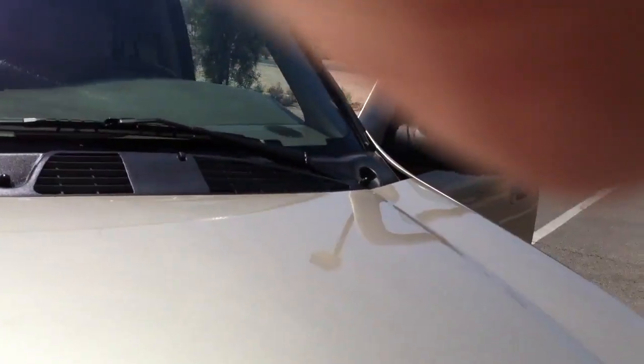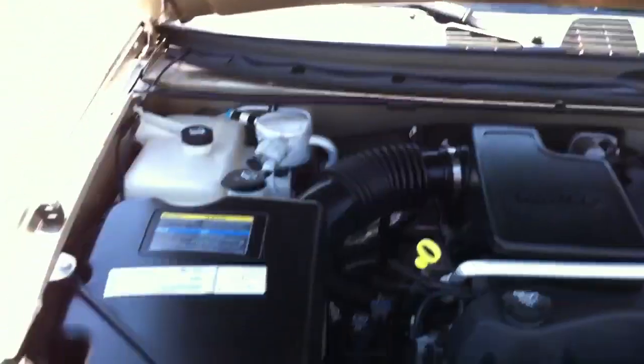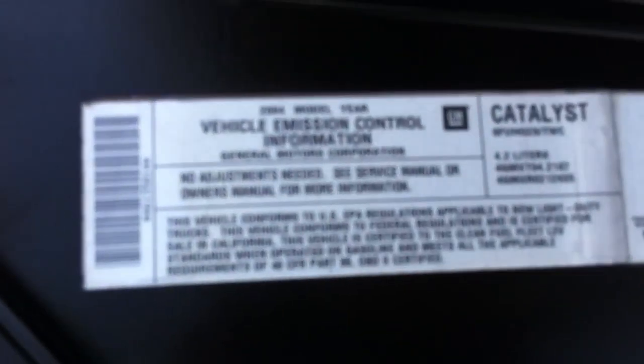Let's open the hood. We've had this thing running for about two hours — we always let them run for quite a while before we do a video. It's already been checked out by our mechanics, but we want to make sure there's no leaks, it doesn't overheat, anything like that. You can see these are the factory fenders — no collision damage, repair, or any of that.